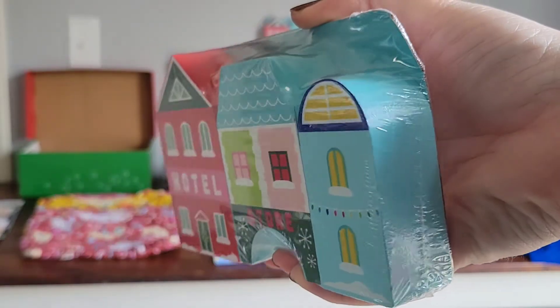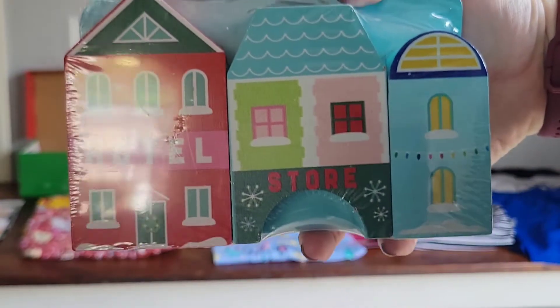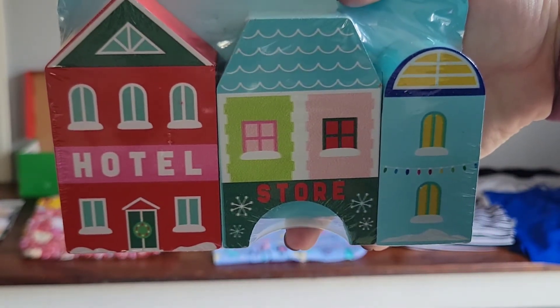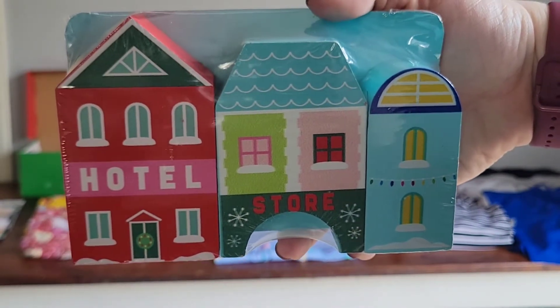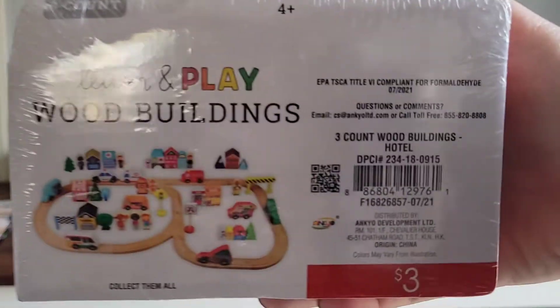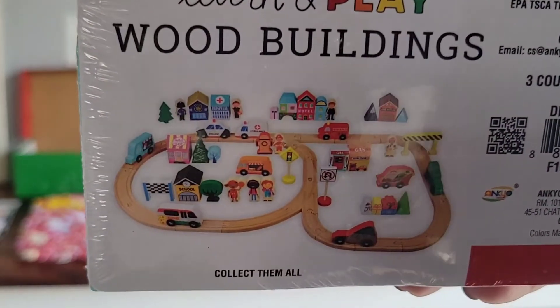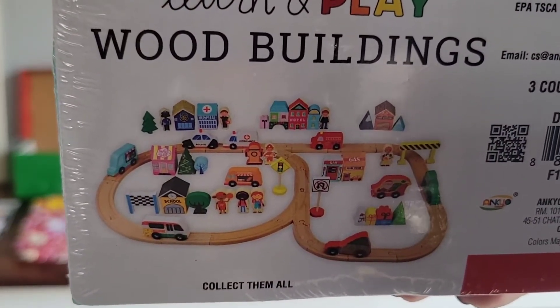Also located in the Target Dollar Spot are these brightly colored wooden houses and buildings. They are perfect for a shoebox, I think, and will go great with what you see in the background. It looks like it was part of a train set, and I'm thinking maybe leftover from Christmas, although they were not on sale unfortunately.